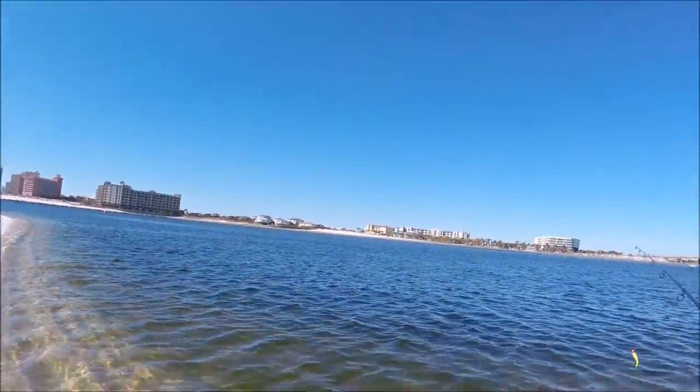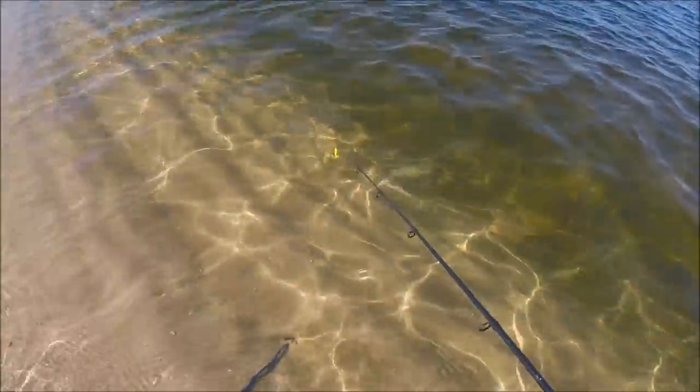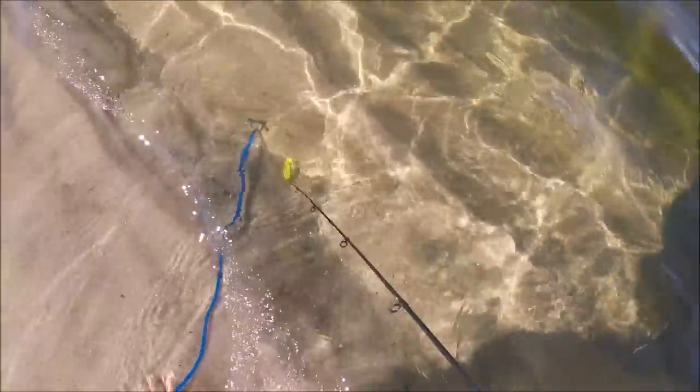I mean, he's right there, but it is super camouflaged. Let me see if I can agitate him and get him to move. He's on my stringer. There he goes. I mean, just unbelievable — they are so cool.